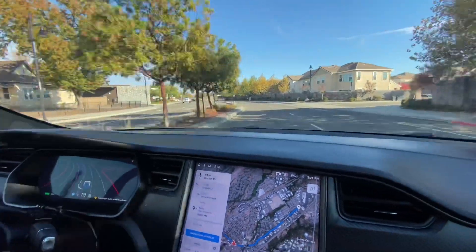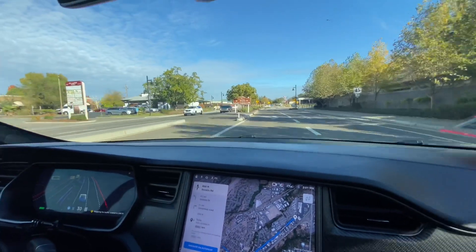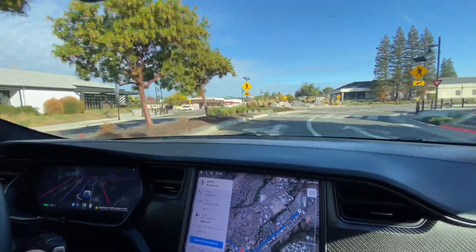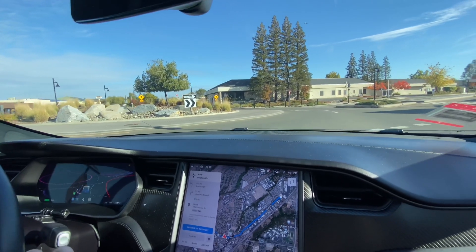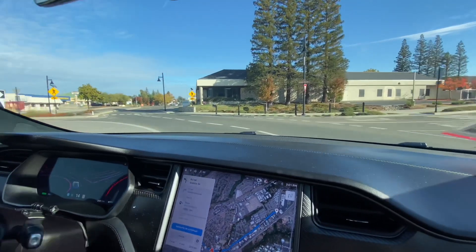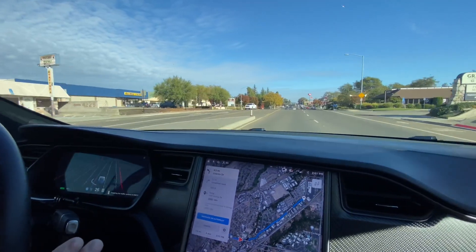Holy crap. Stopping for the second roundabout — kind of flashing its blinkers a little bit. And we're going, coast is clear. Look, Mom, no hands. That's incredible.